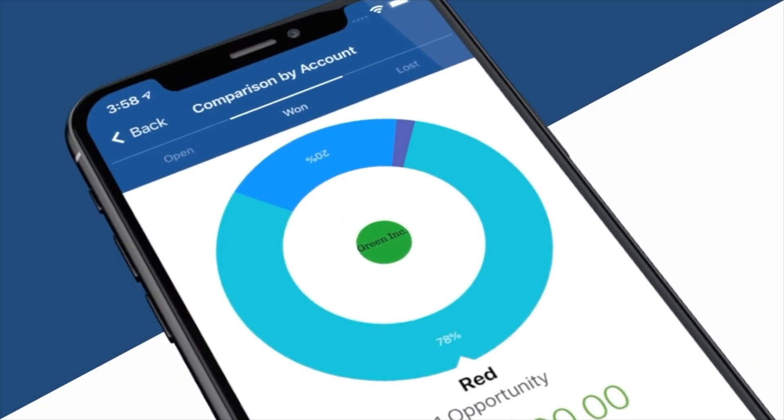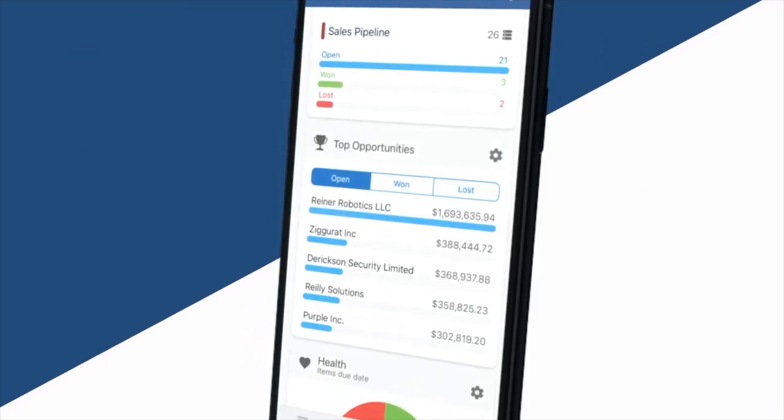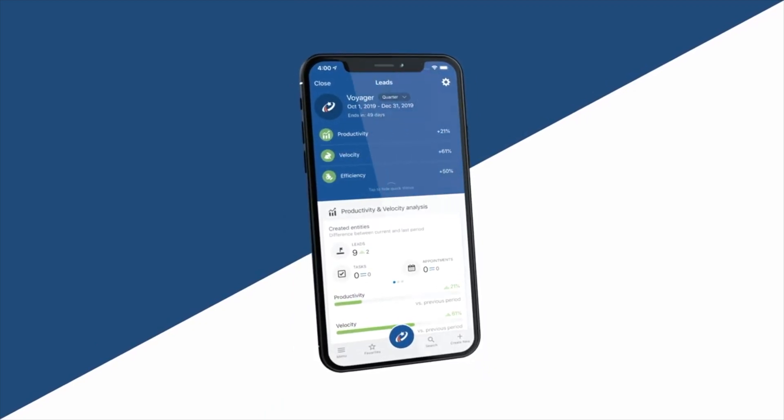The calendar can automatically integrate with whatever email system you are using — Outlook or Gmail. One of the most popular features for salespeople on the go is the highly interactive and entertaining dashboard to review their book of business and see key metrics and comparisons.